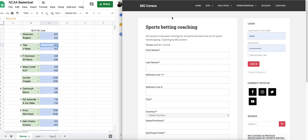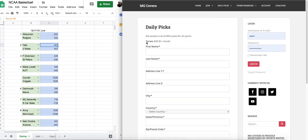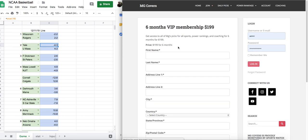If you'd like to subscribe to picks, you can click on Daily Picks for $49.95 a month. Or you can purchase our six-month membership, which is everything on the site — power rankings, picks for all sports, as well as coaching for six months — for $199 for six months. That's basically a $100 savings.